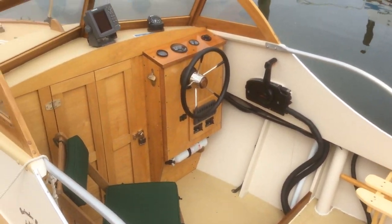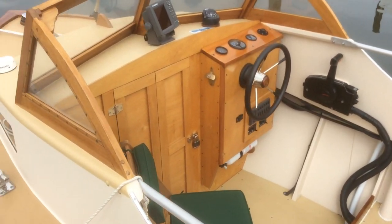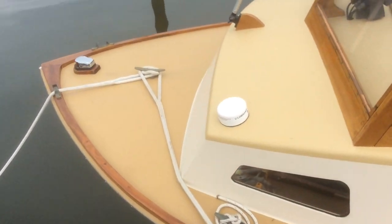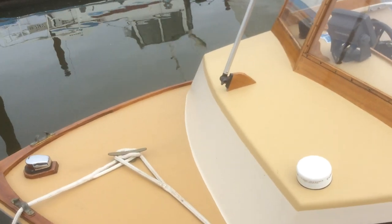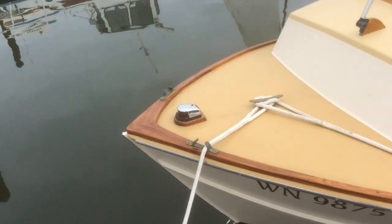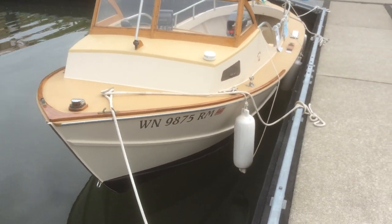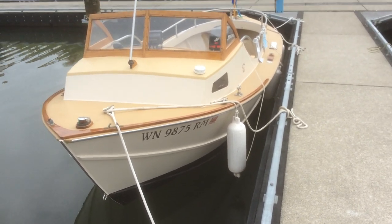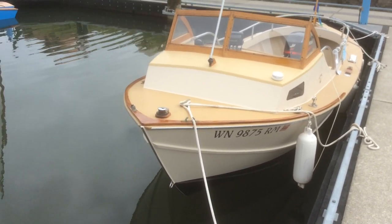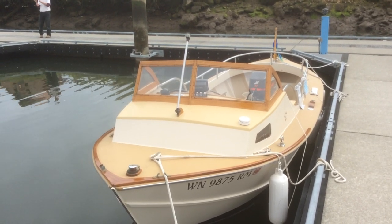Jeremy is using what are called sweep strokes — sweeping from the stern all the way to the bow, and starting way at the bow. You notice he's edging his boat, and by edging his boat he shortens the waterline, which makes it easy to turn. Very, very pretty lines on these boats.